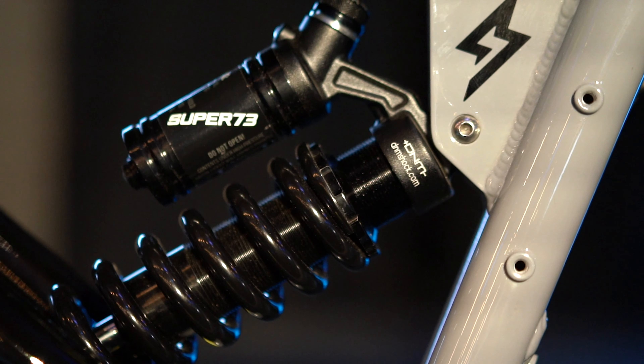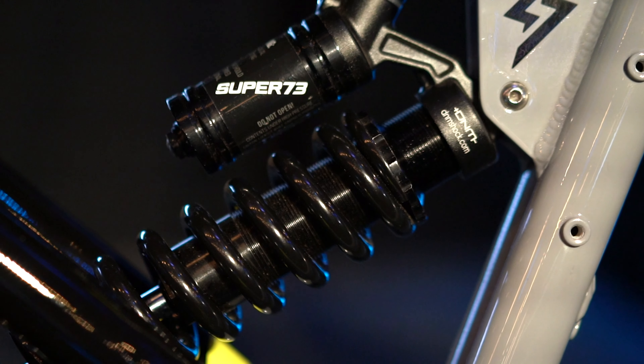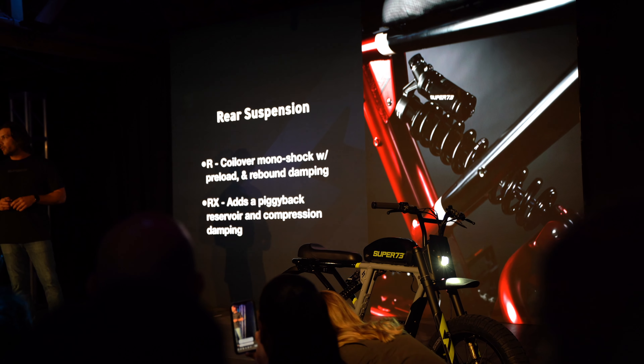In the rear, the R uses a coil-over monoshock with adjustable preload and rebound damping. The RX model adds a piggyback reservoir and compression damping for complete control and adjustability.